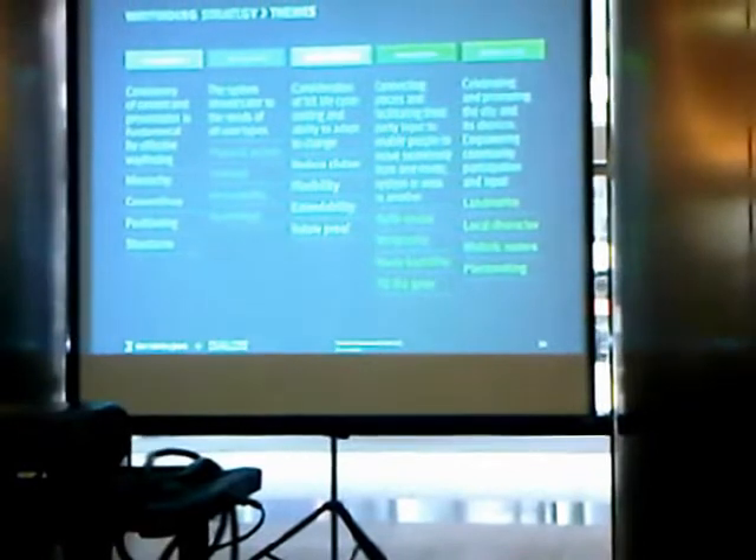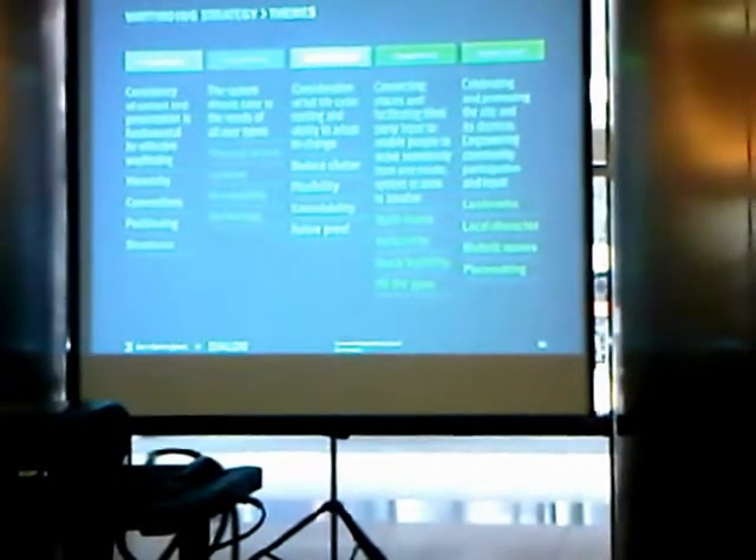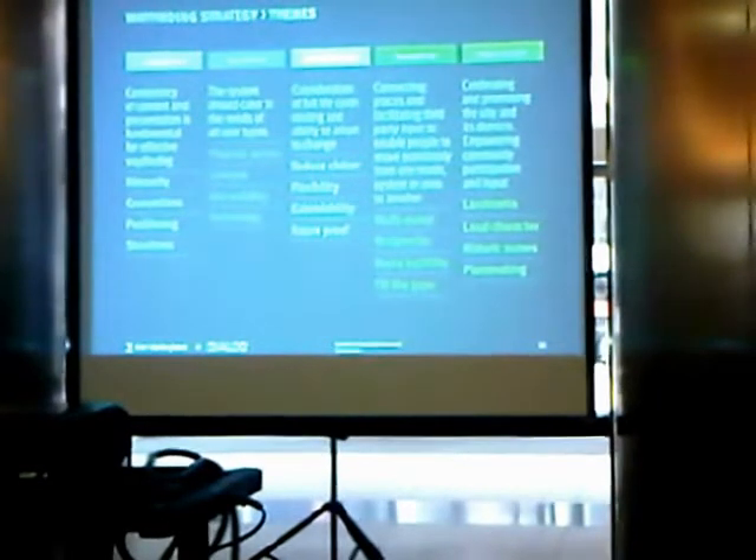Being local came across really strongly in all of the work that we've done. What we're not looking to do is to import a standard solution from somewhere else. The proposals that we've developed are driven by the inputs of all the stakeholders and recognise the history, the context, the background and the future of Toronto.